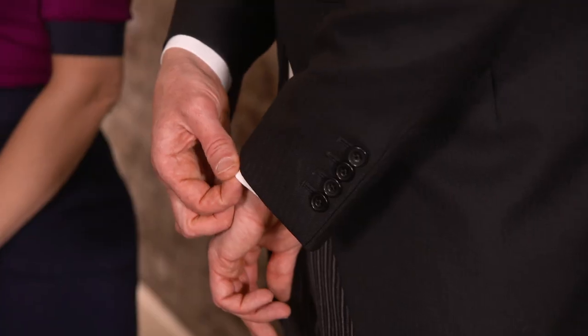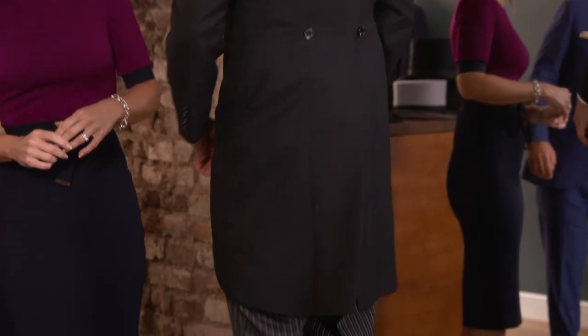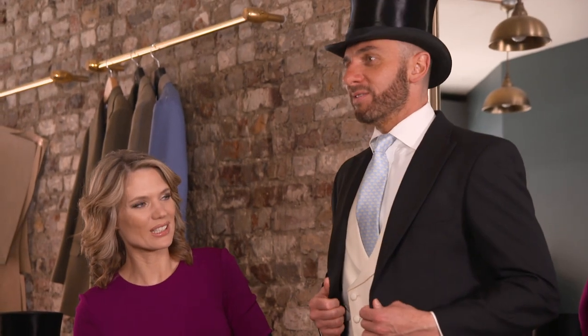First things first, let's start with the morning coat. You need to show a bit of cuff — it's very important to show a cuff with the morning coat. With the tail of the morning coat, you don't want it much longer than the knee. And then the waistline button needs to be on the waist. It's very elegant to have it closed to show off your figure, or having it open shows off your waistcoat — it's a really good look.